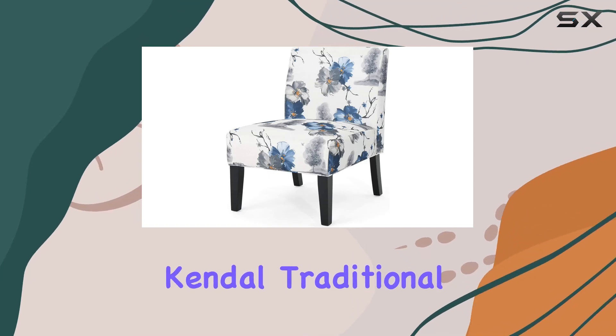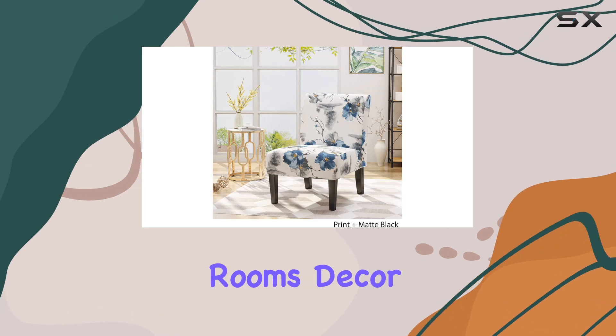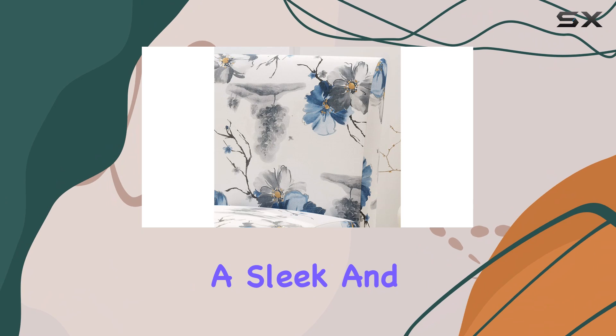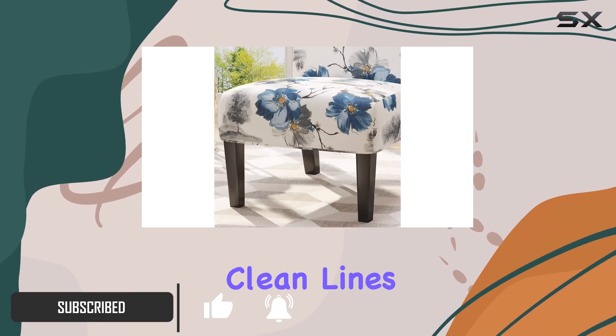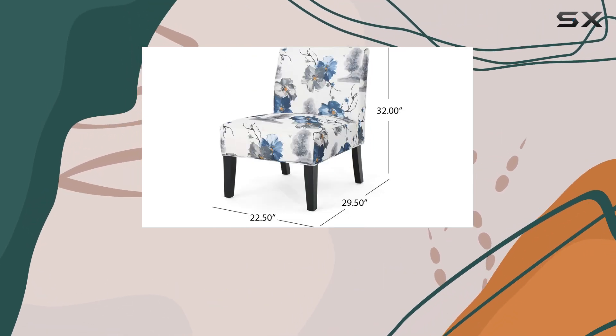The Christopher Knight Home Kindle Traditional Fabric Accent Chair is a stunning piece that will elevate any room's decor. With its contemporary design, this chair offers a sleek and modern look, perfect for those seeking a minimalistic aesthetic. The clean lines and tapered legs give it a unique and elegant touch, making it a standout piece in any space.